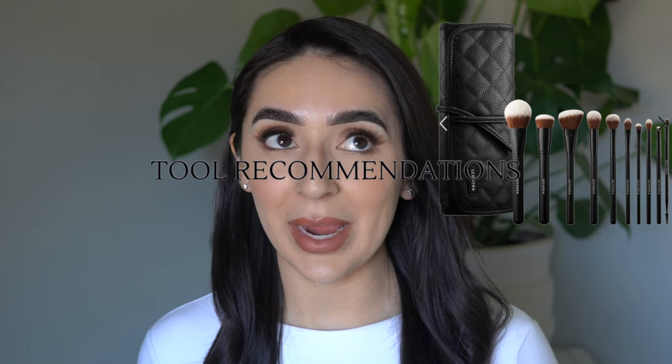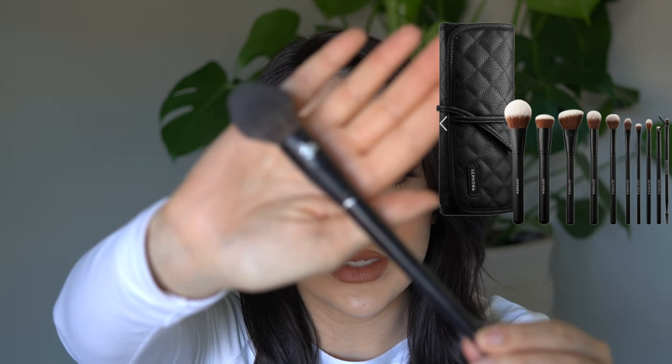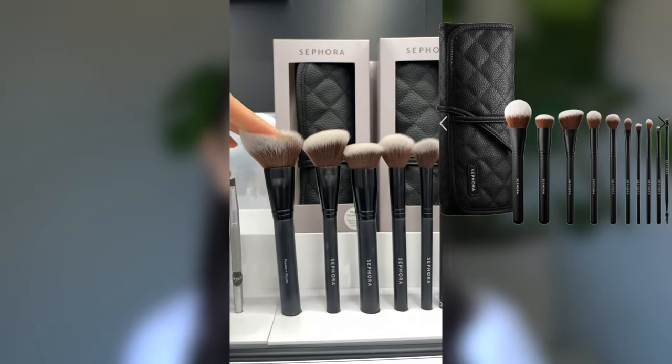This brush set has been in my recommendation videos in the past, but there is one caveat — the handles on this brush set begin to peel over time. Do you see how this is peeling? That starts to happen, which I think is totally normal for a brush but not necessarily ideal. However, the quality of the bristles is really great. I wouldn't recommend wasting your money on cheaper sets because the quality of the bristles is not nearly as good. This set comes with 10 makeup brushes.